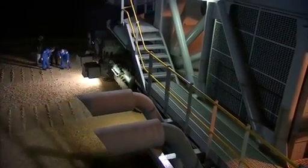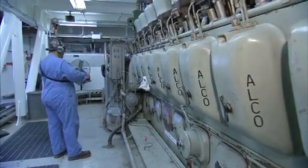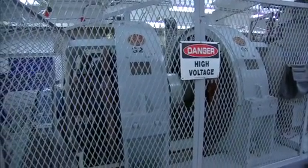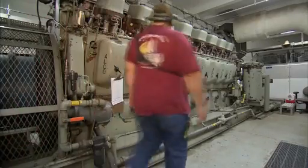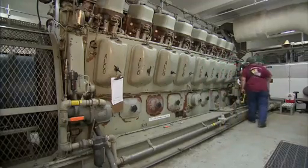As might be imagined, it takes incredible power to move that mass. This is one of two 2,750-horsepower, 16-cylinder Alco diesel engines. On the other end of these are two 1,000-kilowatt DC generators. This engine and one just like it on the other end of the crawler — that's what makes us move. These engines have about 4,000 hours on them. So for a 50-year-old engine, they're like brand new. We've maintained these engines over the years very well, so these engines will go for another 50 years.